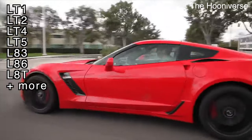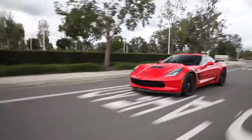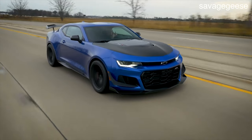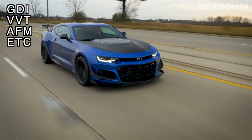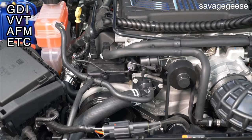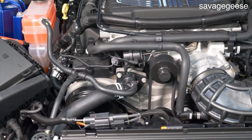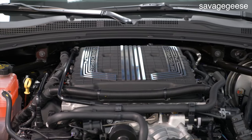The Gen 5 LT engine family currently includes the LT1, LT2, LT4, LT5, L83, L86, L8T, and a few more engines. All of these engines feature direct fuel injection, variable valve timing, active fuel management, electronic throttle, and some other advanced features. It should be noted that the L8T is the only current LT engine that uses an iron block instead of an aluminum block.